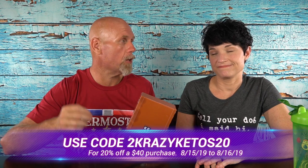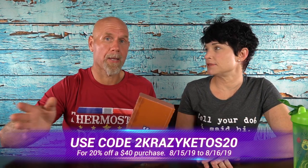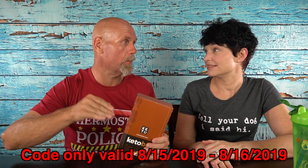I reached out to Justin at Perfect Keto, who's an awesome guy — we met him at KetoCon — and said my subscribers missed out. So what he's doing is giving us a special coupon just for our subscribers: 20% off a $40 or more purchase. And it doesn't have to be bars — it could be their MCT powder, anything like that. But that coupon code is only going to be good for 48 hours from when we launch this video, and the exact expiration will be on the bottom of the screen.